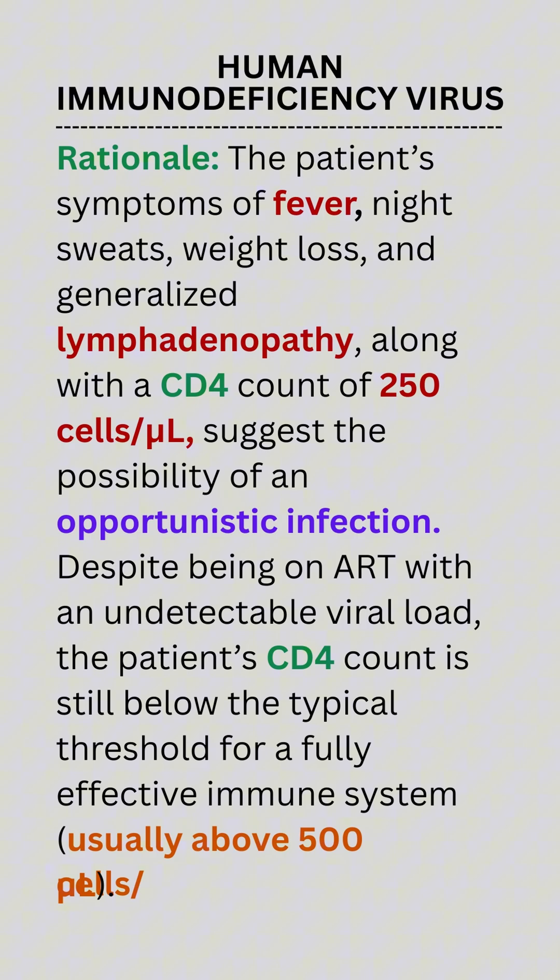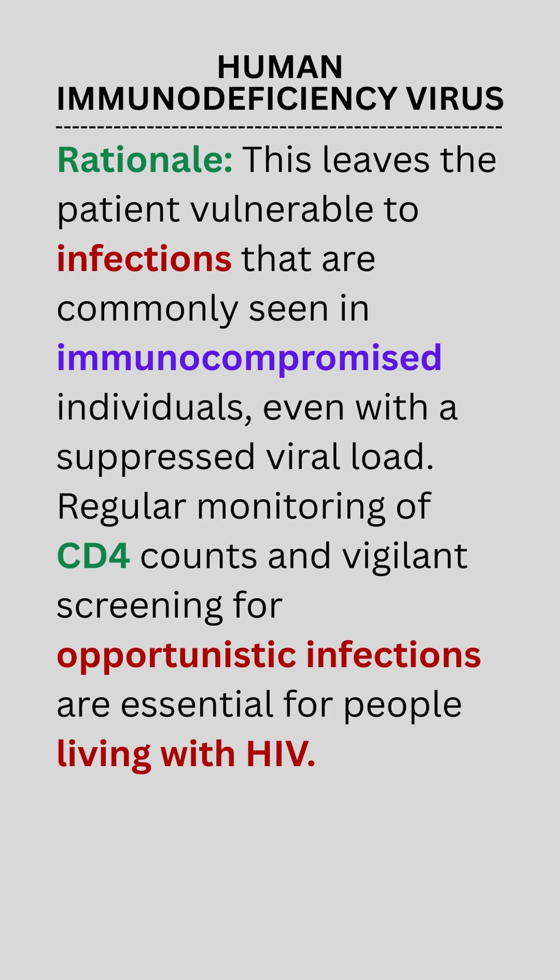Rationale: The patient's symptoms of fever, night sweats, weight loss, and generalized lymphadenopathy, along with a CD4 count of 250 cells per μL, suggest the possibility of an opportunistic infection. Despite being on ART with an undetectable viral load, the patient's CD4 count is still below the typical threshold for a fully effective immune system, usually above 500 cells per μL. This leaves the patient vulnerable to infections commonly seen in immunocompromised individuals, even with a suppressed viral load. Regular monitoring of CD4 counts and vigilant screening for opportunistic infections are essential for people living with HIV.